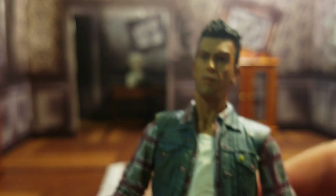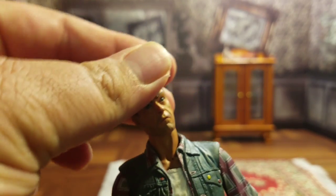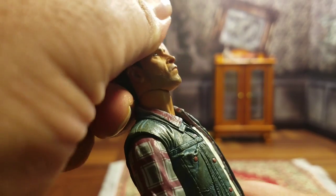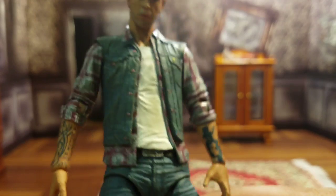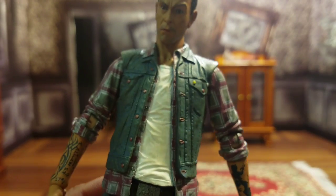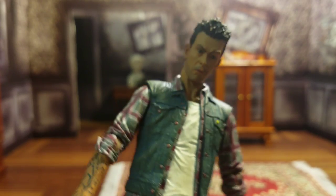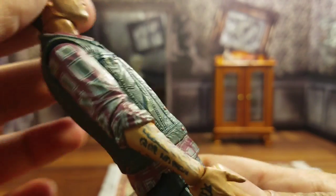Let's talk articulation. In terms of the head, Cassidy here can go side to side — do the Exorcist thing — can look up a little bit, but can look down a lot more. In terms of the upper body, he does have a diaphragm joint, but it is covered by the clothing. So the articulation is there but a little limiting; you do get some action out of it — it's not static by any means. It can go back and forward that much.